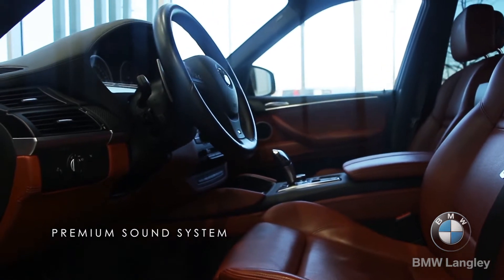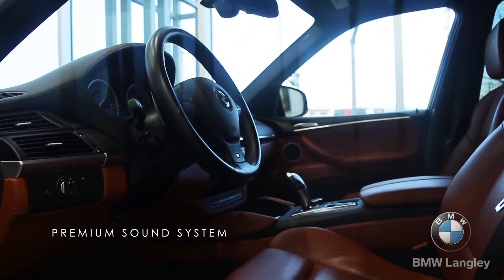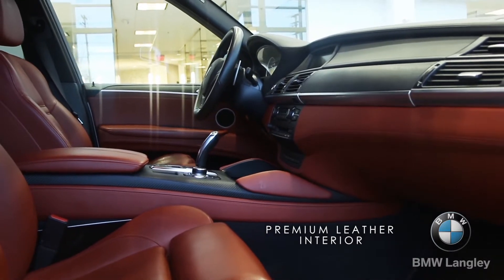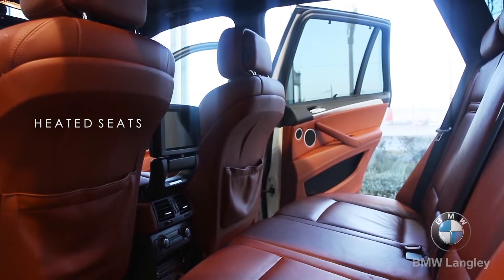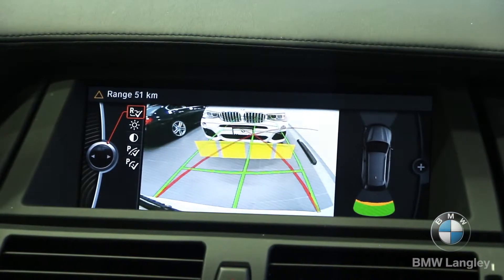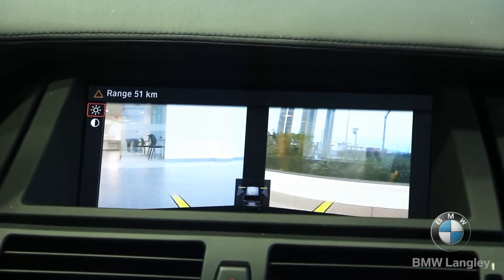For the interior finishings, we have the full merino leather, carbon fibre trim, Bluetooth audio, USB, and a 12GB hard drive — all standard equipment on this vehicle. As well as DVD navigation and all the cameras you'd expect: the rear, surround view, and of course side view.